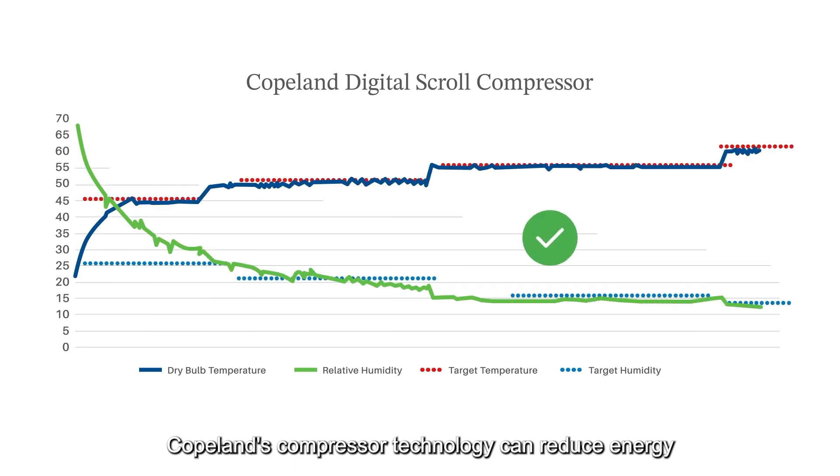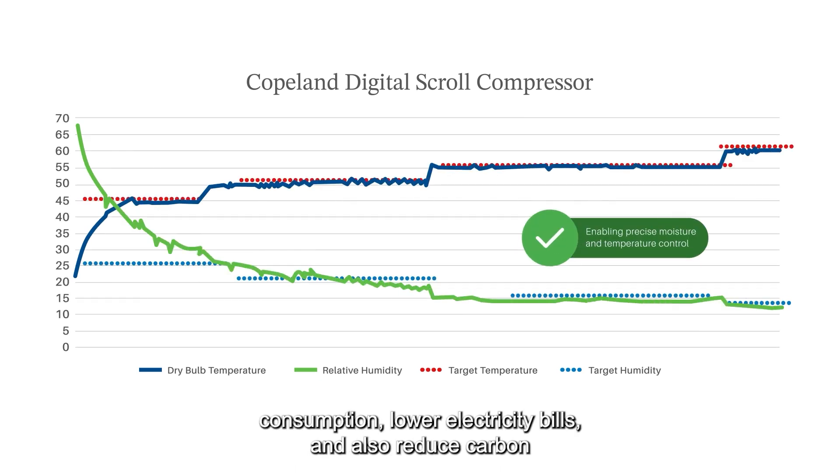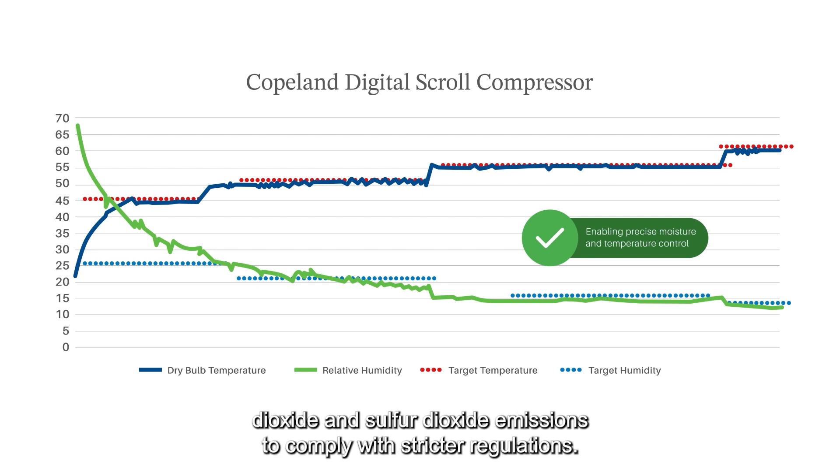Copeland's compressor technology can reduce energy consumption, lower electricity bills, and also reduce carbon dioxide and sulfur dioxide emissions to comply with stricter regulations.